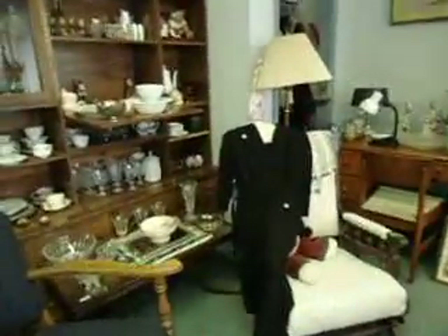You've got teapots and cups and stuff. I like that chair - it's nice. And then there's more stuff here.